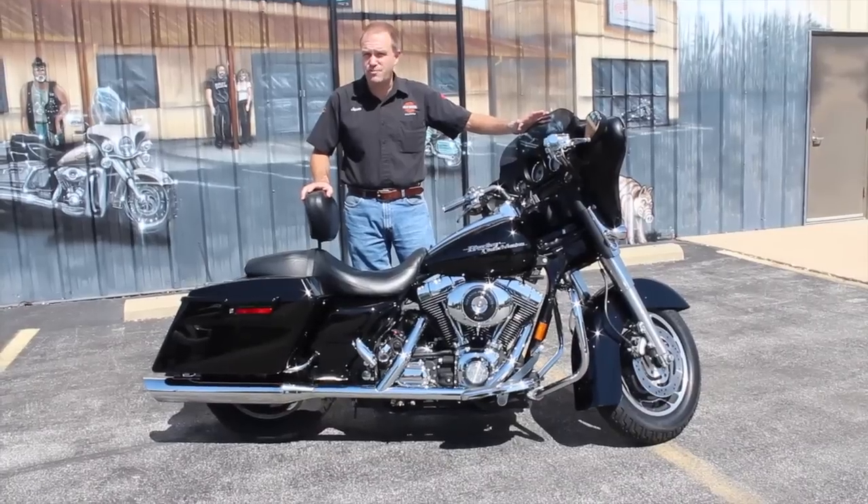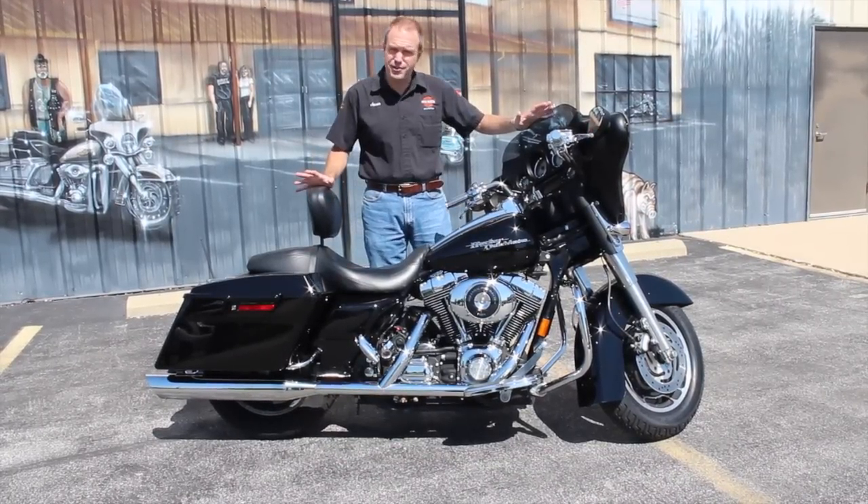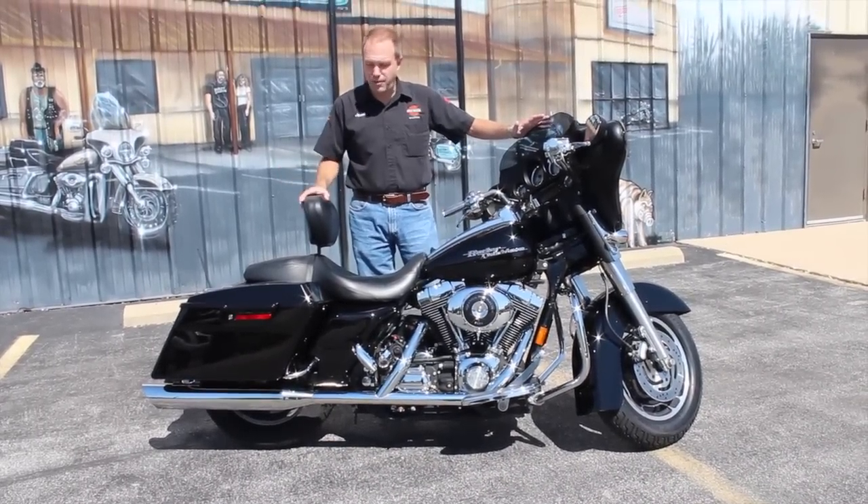It's only got 29,000 miles. It's a one-owner bike, nothing wrong with it. We've run it through our shop. It looks like a brand new one.